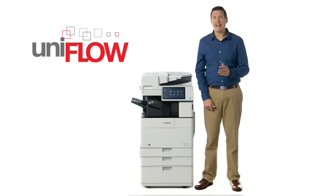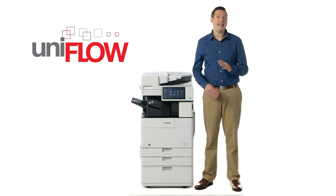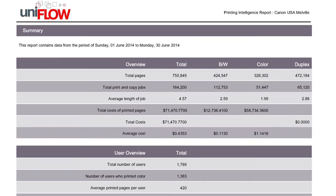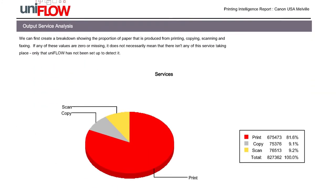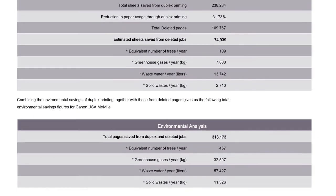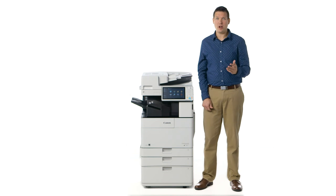Canon also offers optional solutions and services to help further reduce your hard copy output. Uniflow is an optional, modular solution that allows an organization to gain insight into its print activities and set controls to help reduce costs and optimize print efficiency. You can also manage default settings and secure printing across an entire fleet of devices, all from one central location. Uniflow lets you generate print intelligence reports that show the current state of the printing environment together with a trend analysis and detailed breakdown of usage, including information on the environmental impact of your printing and resource waste reduction. They can even translate the data into sustainability metrics, such as trees saved and reduced carbon footprint.